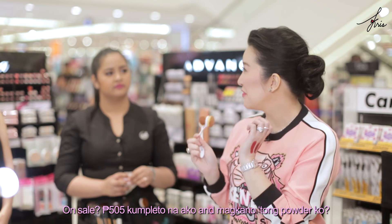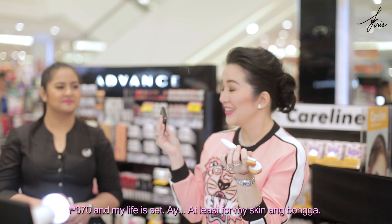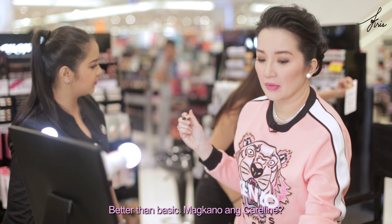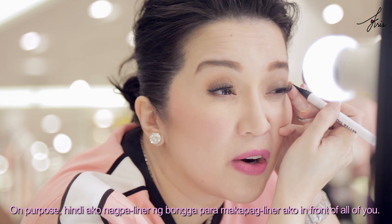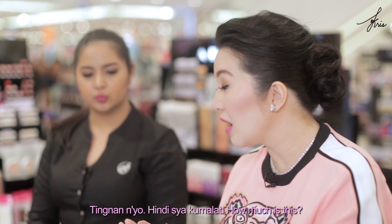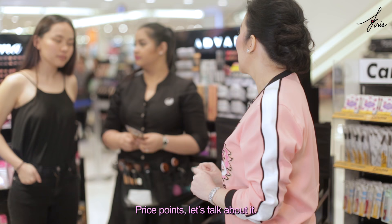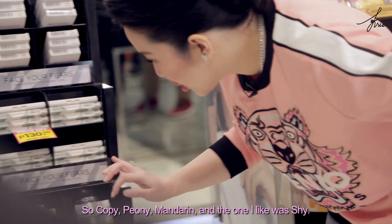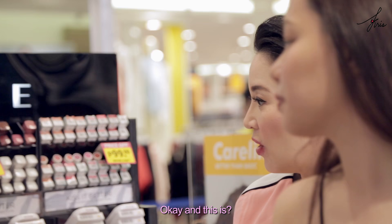And the blush that I love is how much? P175, or P105 when it's on sale. So that's P505 total so far — kompleto na ako. And how much is this powder? P165. P670 — and my life is set. At least for my skin. Ang bonga. Better than basic — how much is the care line? Only P165. On purpose I didn't do a full liner earlier so I could do it in front of all of you. This has the Chris seal of approval — ang ganda, and it didn't smudge. How much is this? P105. I love the prices.